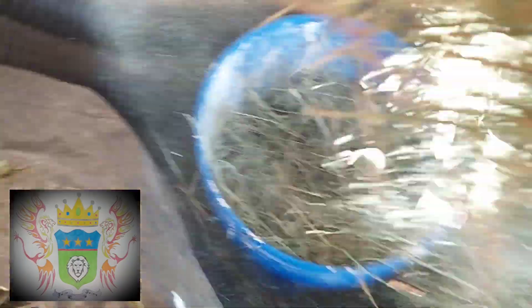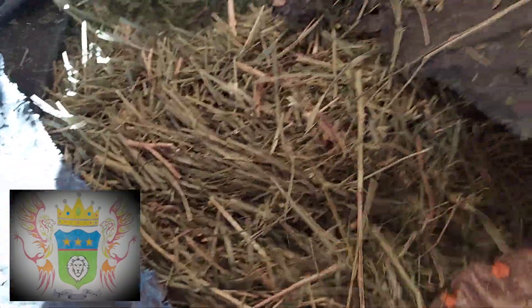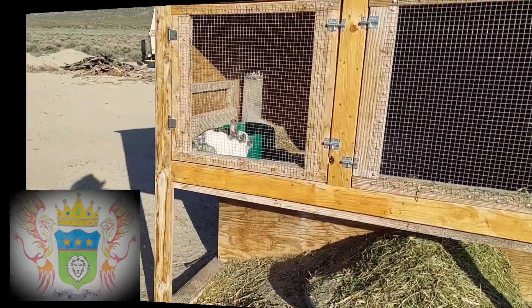I gotta fill this bucket — fill it full, and that gives them about two days worth of food. All right, we'll take this over and feed them if I can get out of here. Hey rabbits!